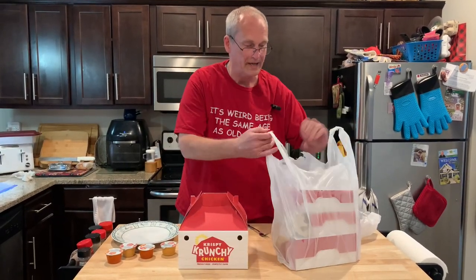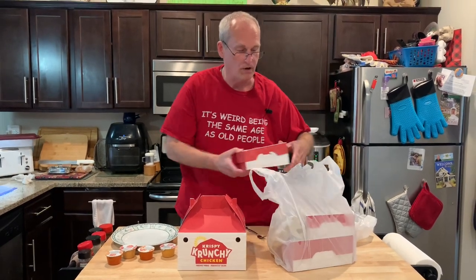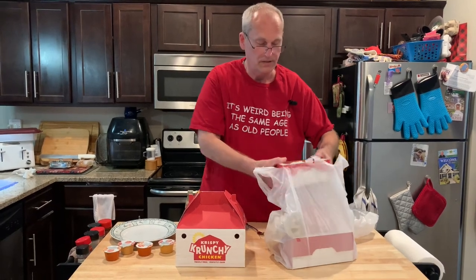We got a family pack here, and we did that because we have some company over, and also because we like to have leftovers, because chicken reheats great as a leftover.